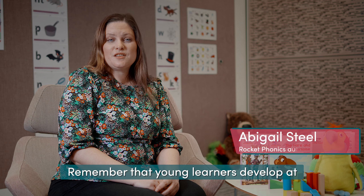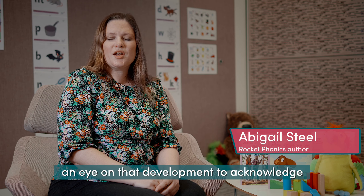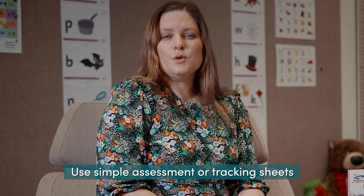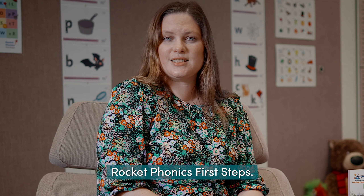Remember that young learners develop at different rates, so you are just observing and keeping an eye on that development to acknowledge successes and spot struggles. Don't create extra work for yourself — use simple assessment or tracking sheets like we provide in Rocket Phonics First Steps.